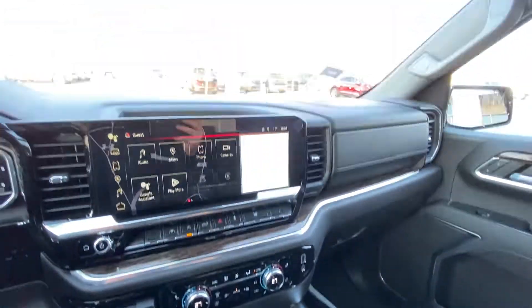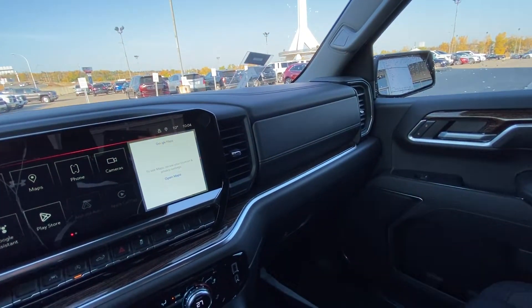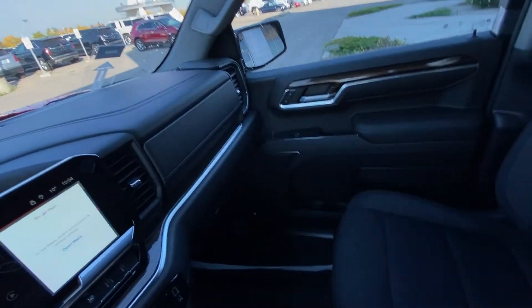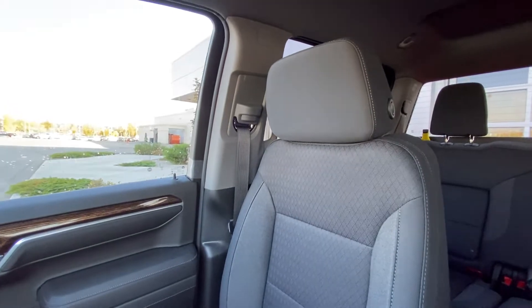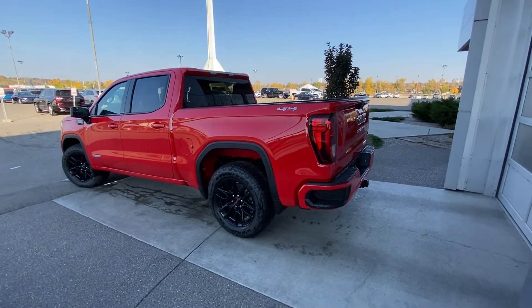We do have our automatic shifter knob in the center, as well as the all-black interior, locking glove box, and black cloth heated Sierra Elevation seating up front. Taking a quick look at the exterior of the GMC Sierra 1500 Elevation.